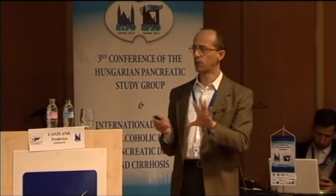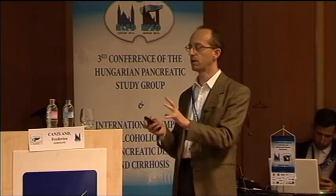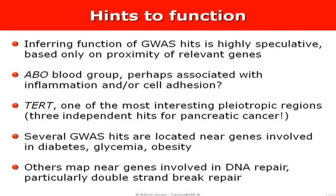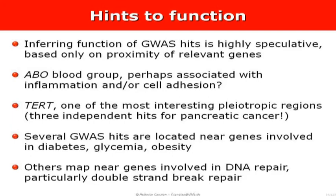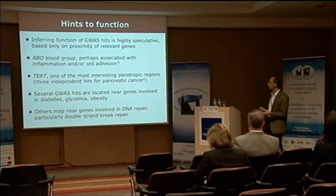More vaguely, several GWAS hits are located near genes involved in diabetes, glycemia, and obesity — which obviously makes sense given this is the pancreas. Additionally, other hits map near genes involved in DNA repair, particularly double-strand break repair. This seems potentially interesting because we know pancreatic cancer shows up in families with BRCA2 mutations, for example.